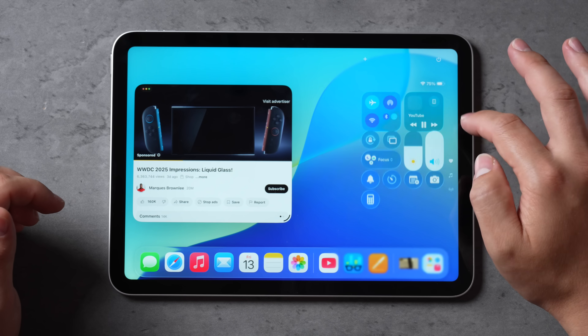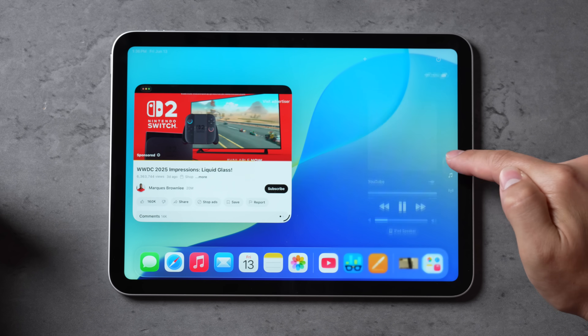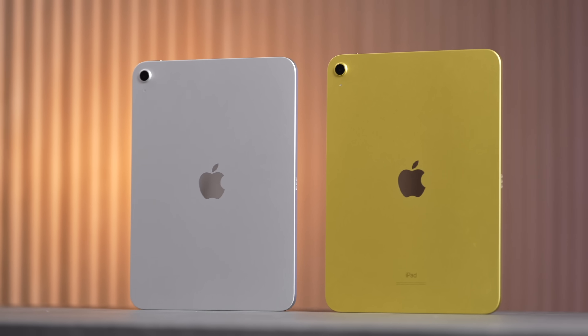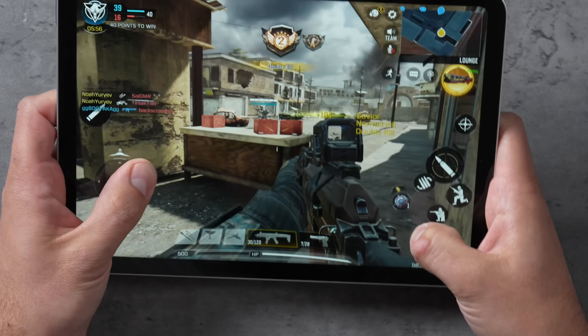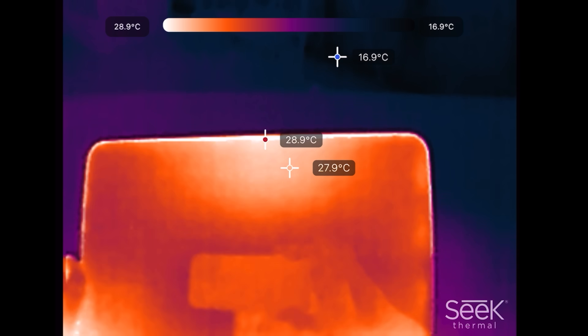The new Control Center has a glass-like liquid glass look — absolutely awesome. In terms of performance, the A16 chip is quite a bit more powerful than the previous A14, and we achieved perfectly smooth 60fps gameplay in Call of Duty Mobile. That means most casual and even some more demanding games run just fine, and it handles most productivity tasks you need for the $300 price point.